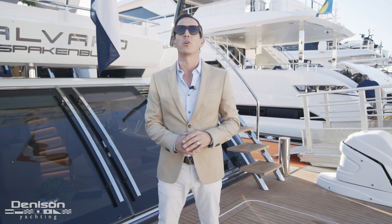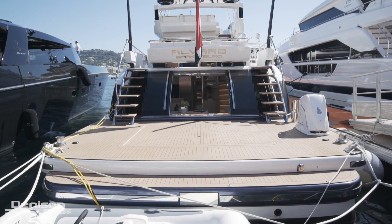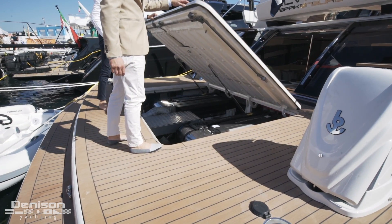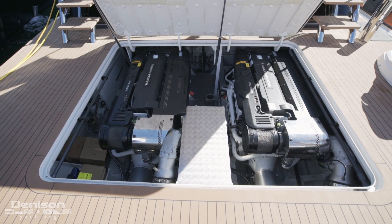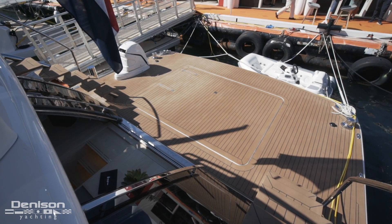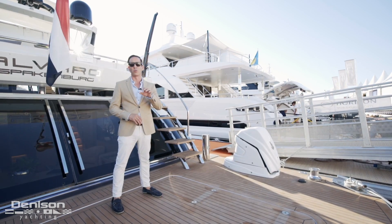We're going to begin today's tour here on the aft deck. Everything that used to be inside related to an engine room has been moved out here and is below my feet. You really feel like you're on an 80-foot boat. Everything about this yacht is customizable and this 14 square meter area is no exception. This owner decided to put a davit out here, but that is totally up to you.